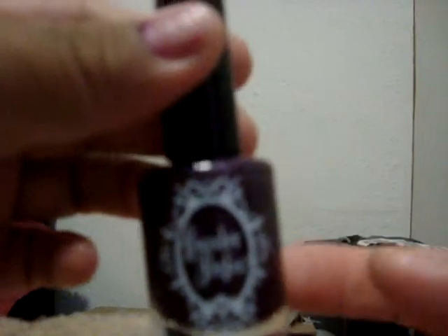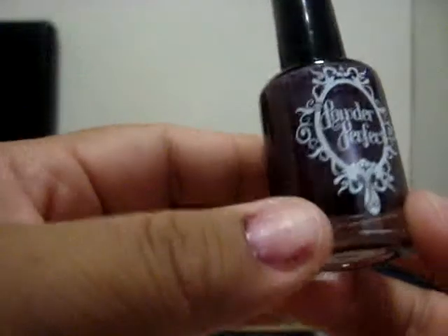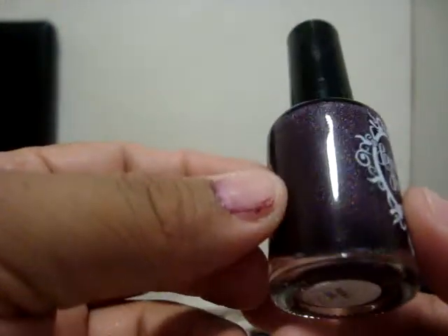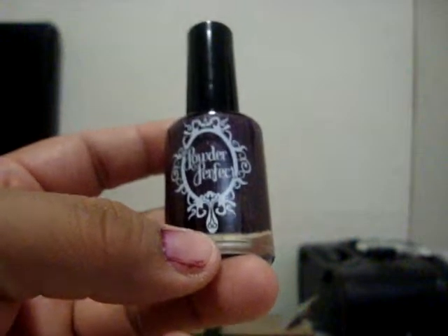And I open it. Let me just shake it up a little bit. And this is what I get. I don't think the camera does justice on the color in person. It's kind of like a light purple. And the reason why I got this is because it's supposed to be, like, a dark, deep purple.